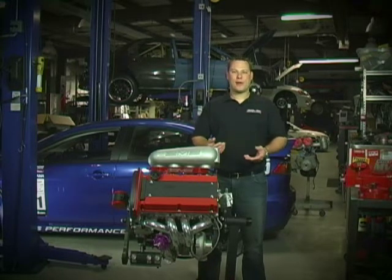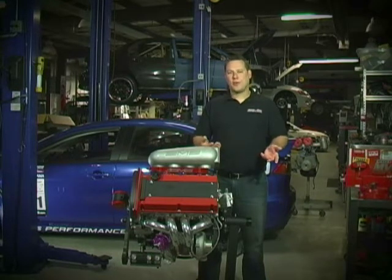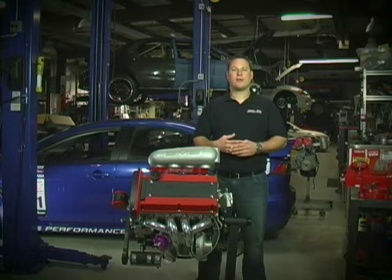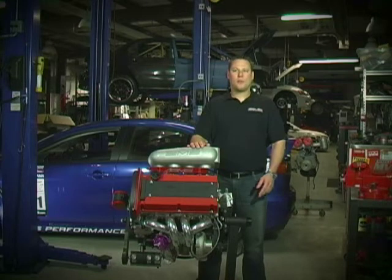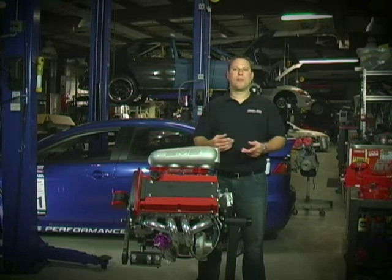AMS teamed up with Modified Magazine to produce one badass Mitsubishi 4G63 engine. The rules are simple: you must use a 100 octane spec unleaded fuel, and all the engines will be dynoed on the same engine dynamometer. Points are given for max horsepower for displacement, power under the curve, and engineering capabilities.